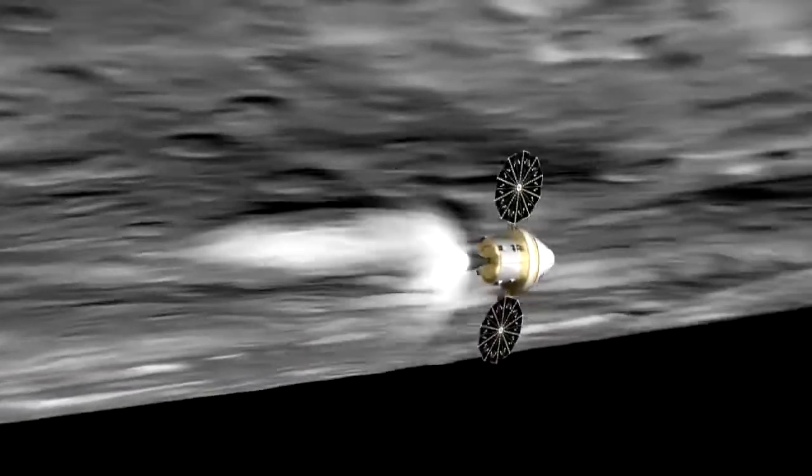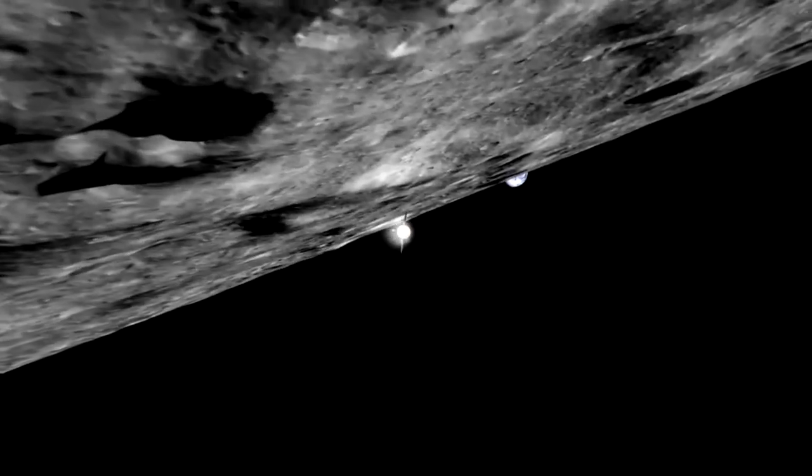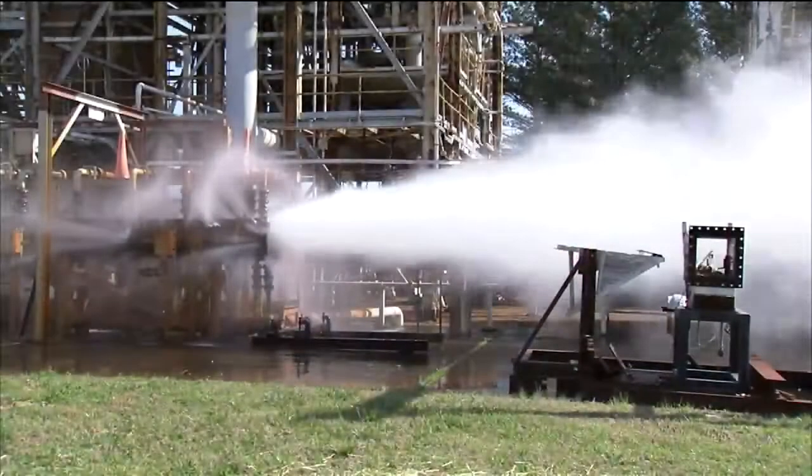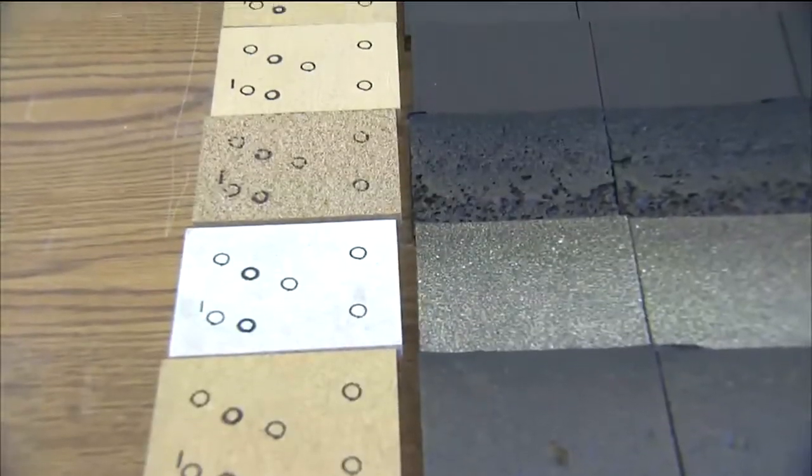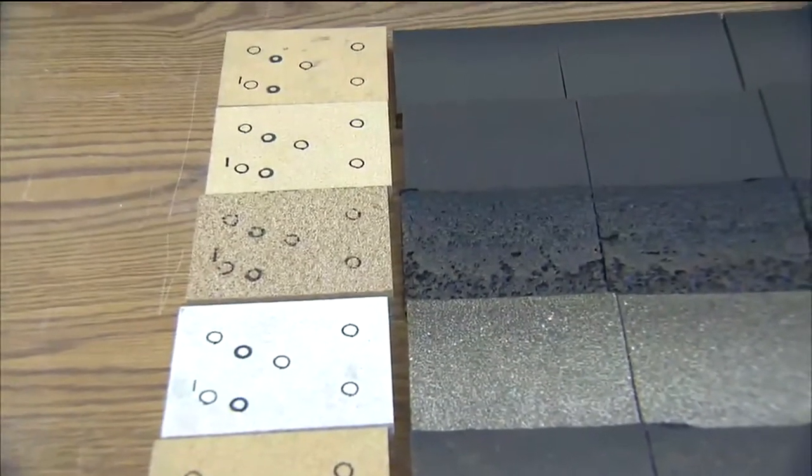The Orion spacecraft will have to endure extreme temperatures, traveling from the Earth to low Earth orbit, to the Moon, and back again. The blistering return through Earth's atmosphere can produce temperatures roughly 5,000 degrees Fahrenheit. NASA studied several materials for Orion's Thermal Protection System, or heat shield, which will protect the craft during re-entry. That research led to the choice of the material called Avcoat, which has a proven history with the Apollo and Space Shuttle programs.